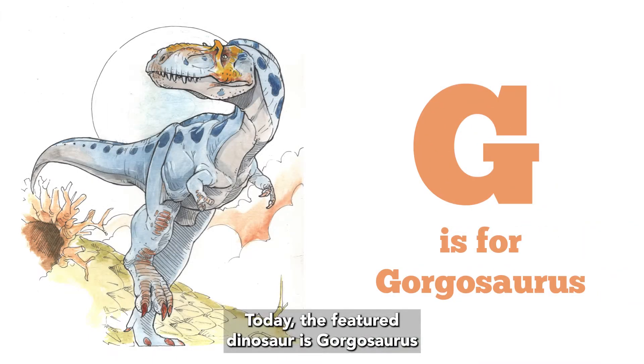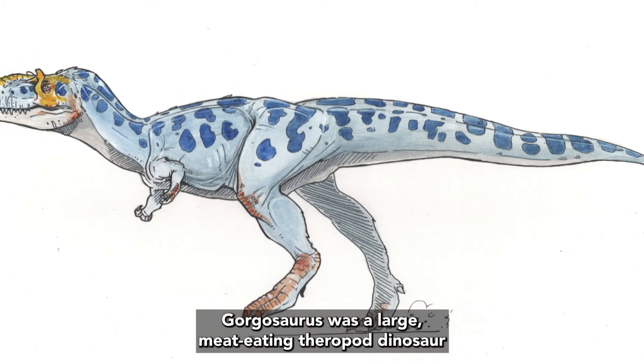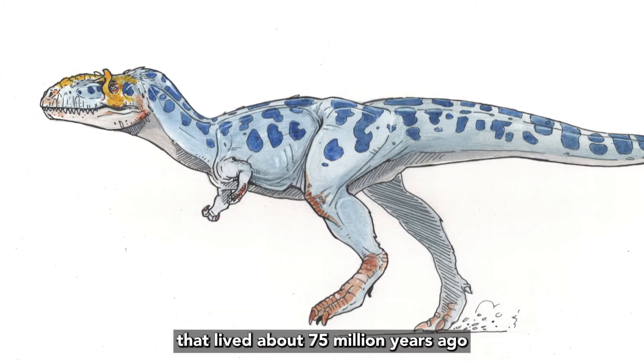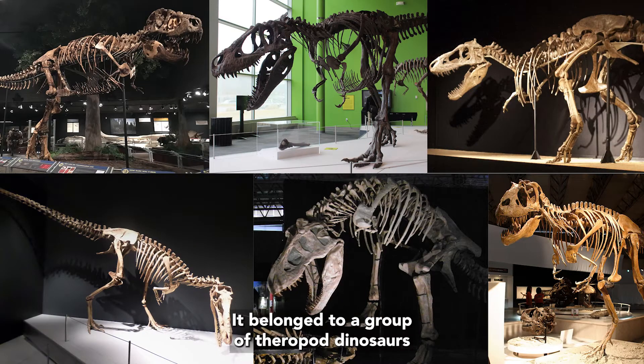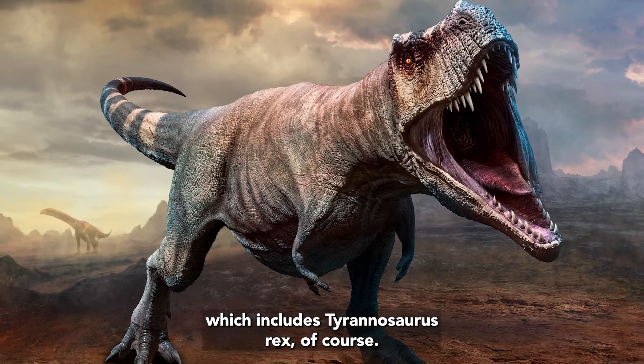Today, the featured dinosaur is Gorgosaurus, for the letter G. Gorgosaurus was a large, meat-eating theropod dinosaur that lived about 75 million years ago during the late Cretaceous period. It belonged to a group of theropod dinosaurs called the Tyrannosauridae, which includes Tyrannosaurus rex.